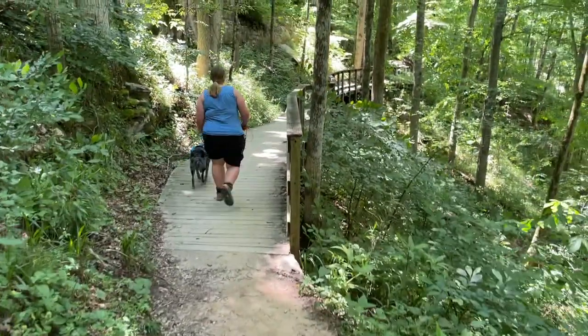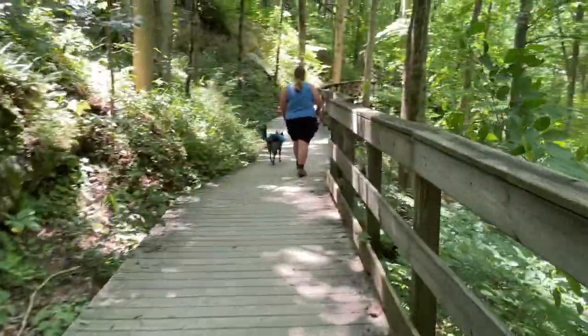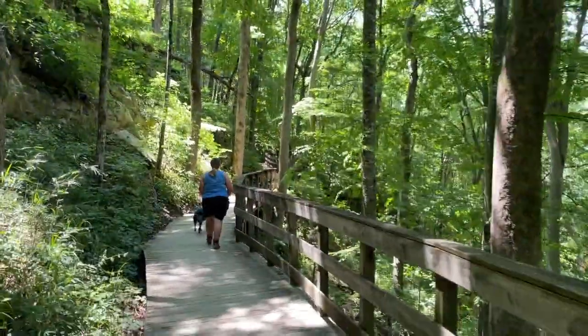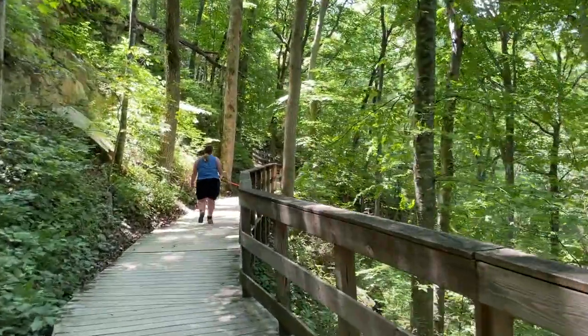We were there just a week or two ago, within summer break, and there really weren't that many people there. Definitely a lot of people on the cave tours, but hiking wasn't super crowded even in the areas around the visitor center — we saw maybe one or two dogs the entire time. So it's definitely a spot where you can have a really fun time with your dog without it feeling overcrowded.